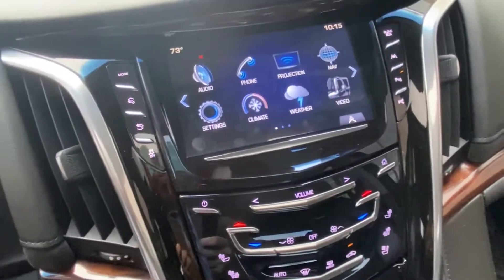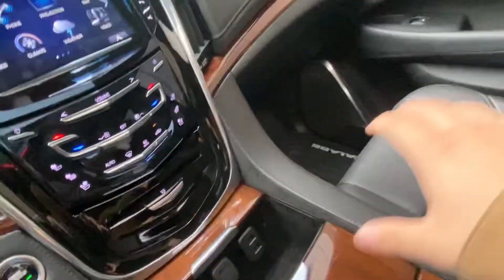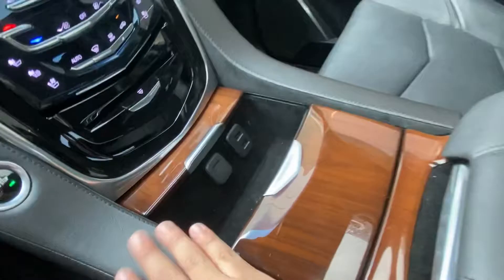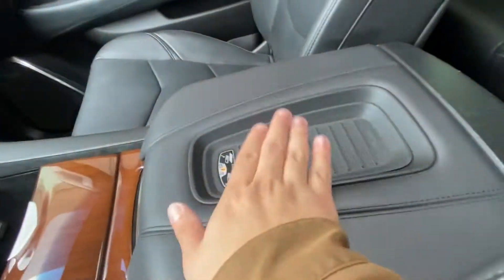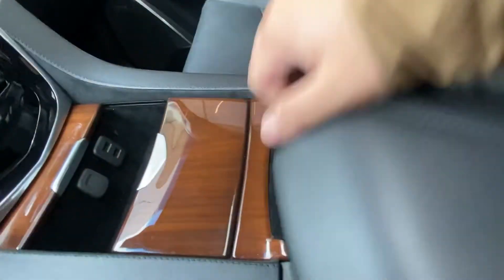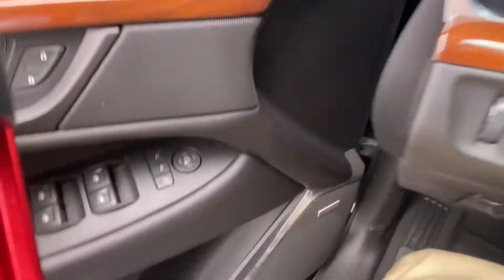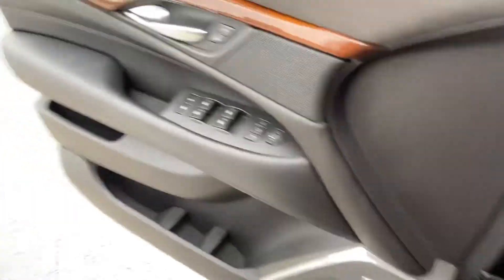The vehicle has the Cadillac touchscreen display which supports Apple CarPlay and Android Auto. It does have heated and cooled front seats, two USB ports, a 12-volt port for charging your device, a wireless charger located above the center console, as well as more charging ports located inside of it. The vehicle also has the upgraded Bose audio system.